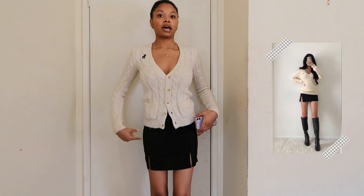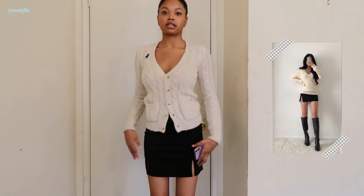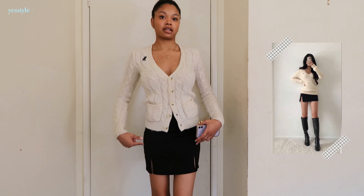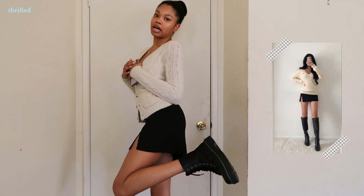This cardigan is thrifted, and then I have this black mini skirt with two slits on the sides — this is from YesStyle. For the shoes, I don't have knee-high boots so I decided to go with these black combat boots.